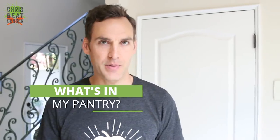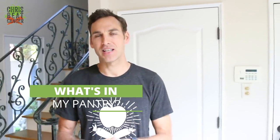What's up everybody? It's Chris. So I get a bunch of questions about what's in my pantry. People are always commenting and messaging, like, show us your pantry. What kind of food do you eat? What do you buy at the grocery store? So I'm going to show you what's in our pantry today. Let's take a look.